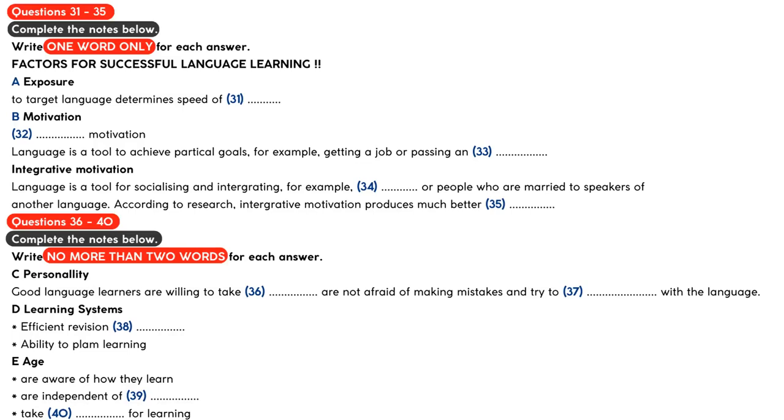Integrative motivation is what encourages learners to learn a language in order to communicate and socialize with others who speak the language. The primary aim for learners with integrative motivation is to use the language to integrate and identify with the community that uses the language. Immigrants, or people who are married to speakers of another language, are motivated in this way. Research suggests that integrative motivation produces much better results and is an important characteristic of successful language learners.